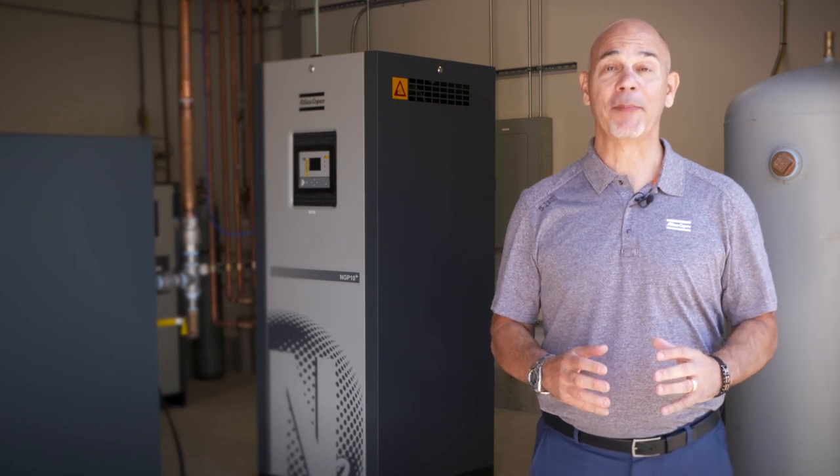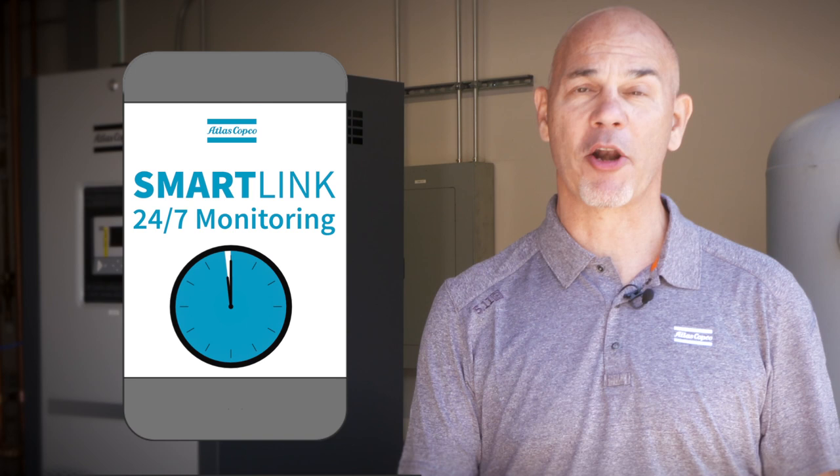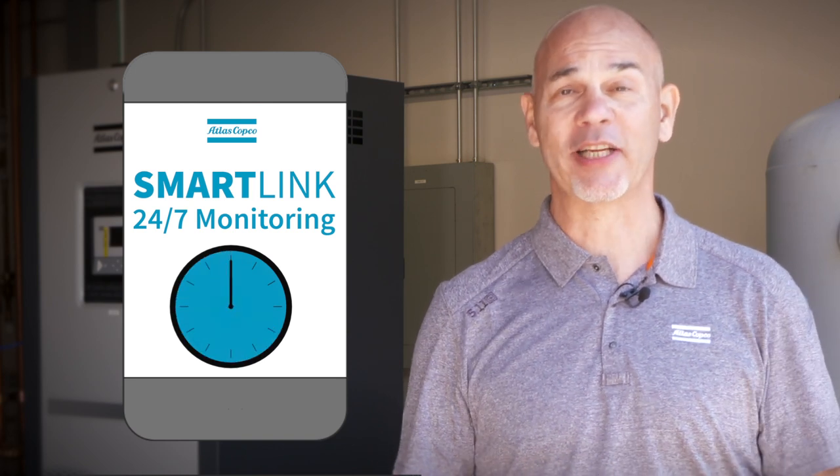Another great feature of the NGP+ is SmartLink — 24/7 monitoring of all inlet and outlet conditions.